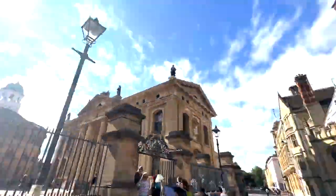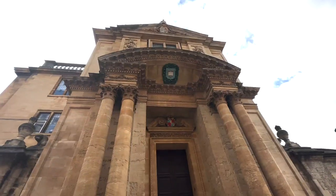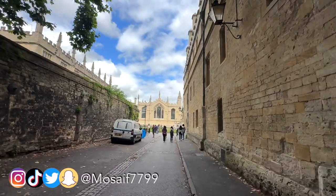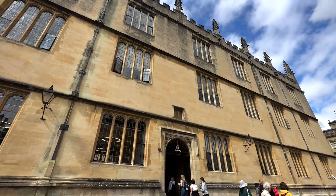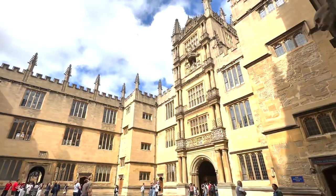My name is Mohamed Saifarouk and this video is a complete tour of the Oxford University Libraries. These libraries are insanely old and world famous. The first library we're going to go to is the Duke Humphrey's Library, which actually featured in the Harry Potter films and you'll see the restricted section later on.